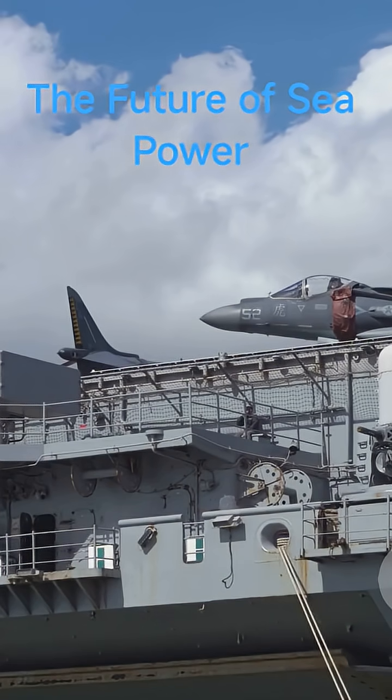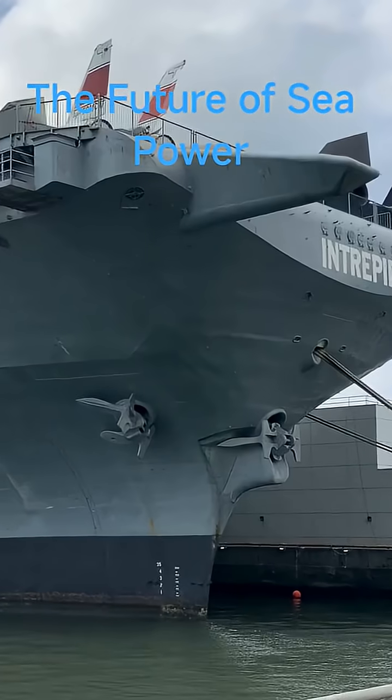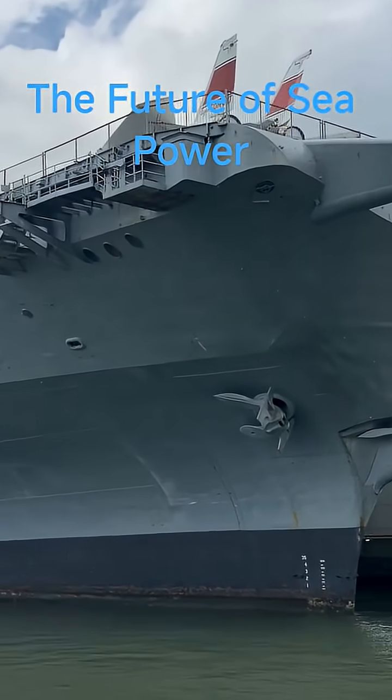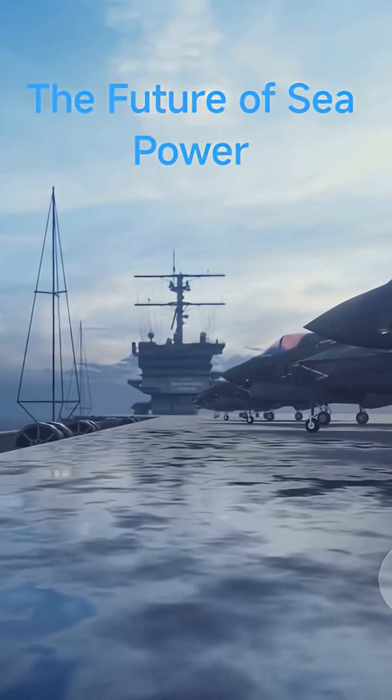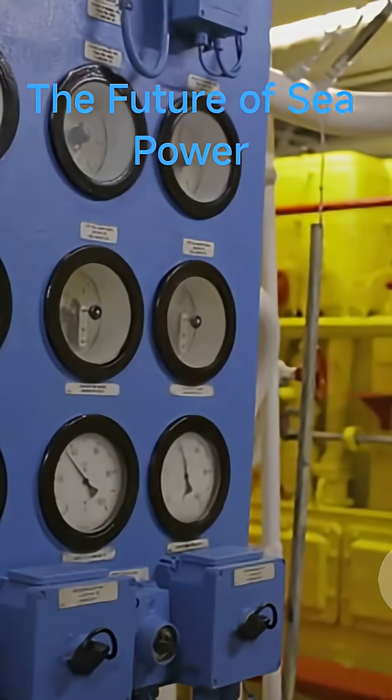In 60 seconds: modern carriers are massive — over 1,000 feet long, displacing roughly 100,000 tons, hosting dozens of aircraft. Some are nuclear powered with near unlimited range. Others use hybrid propulsion for efficiency and stealth.